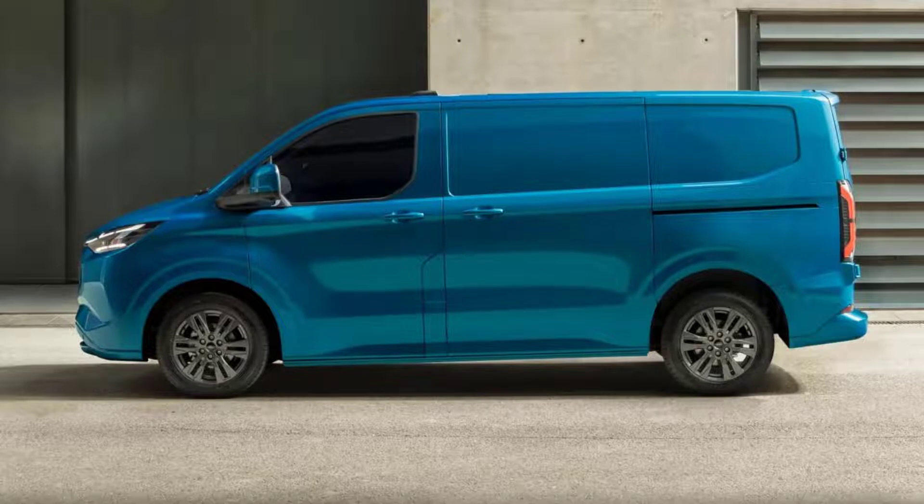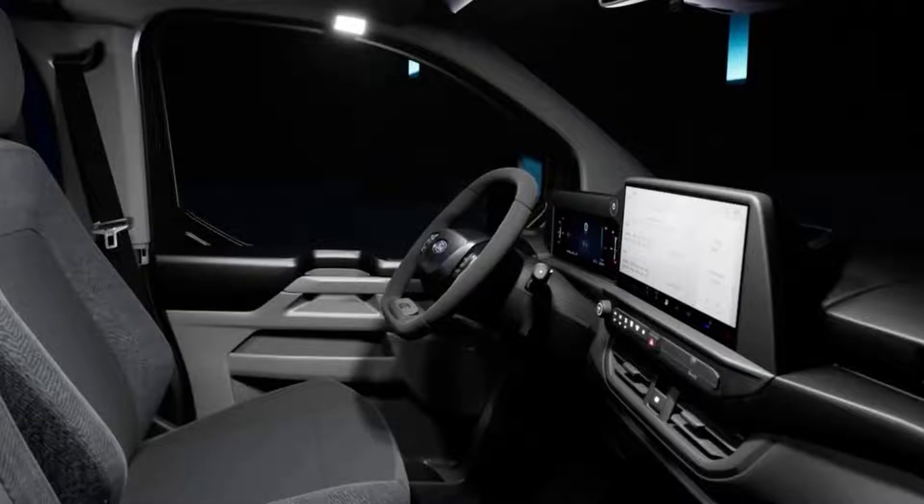Ford has designed the E-Transit Custom to be less than two meters tall, improving aerodynamic efficiency and allowing it to slip into city center car parks. Maximum payload capacity stands at 1.1 tons and the van is capable of towing up to two tons.